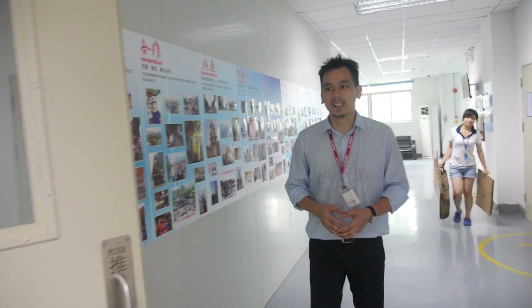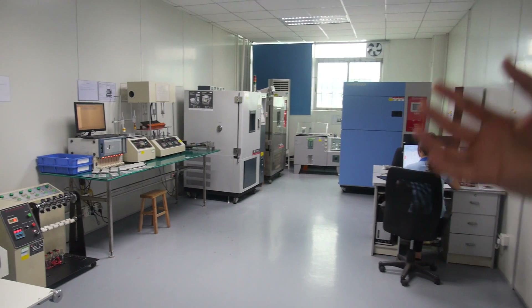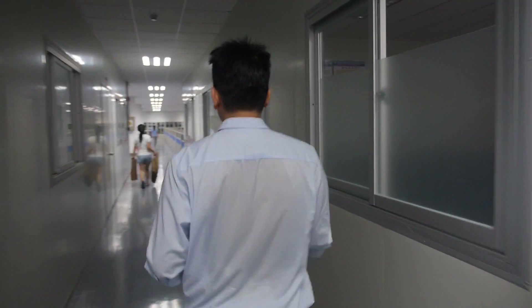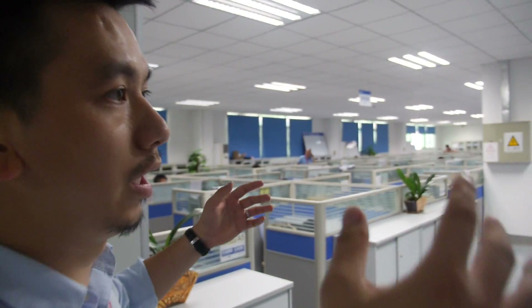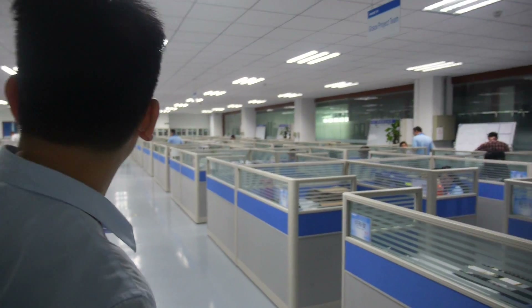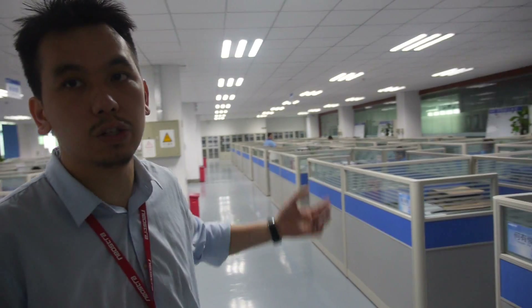This is the office area. On this floor we have more than 100 staff. There is a reliability testing room with various testing equipment including drop testing, a meeting room, a software center where engineers do debugging and testing, and another reliability testing room.